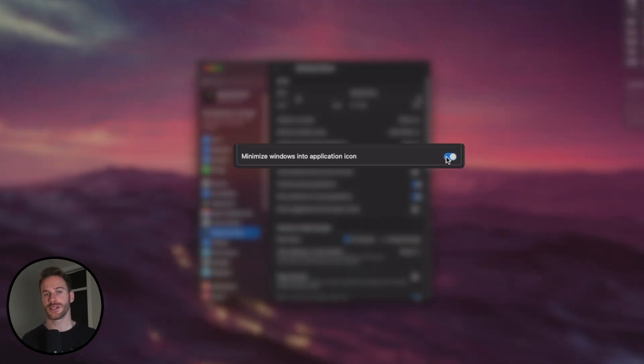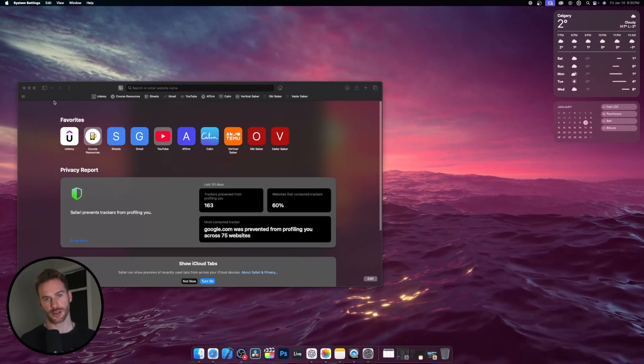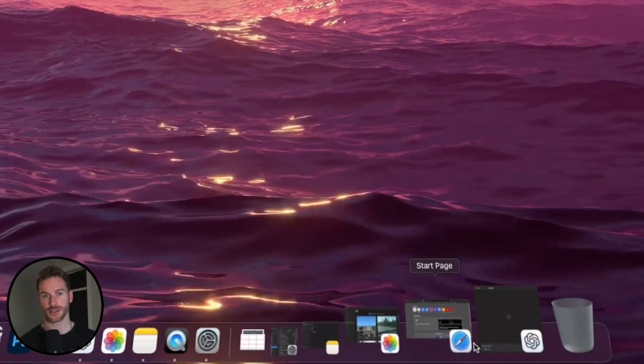You want to click Minimize Windows into Application Icon. This ties back to my dislike for having additional clutter in my dock. When you minimize a window, it sits in your dock beside your trash can, and the more windows you minimize, the more these stack up, taking up additional space on your dock.